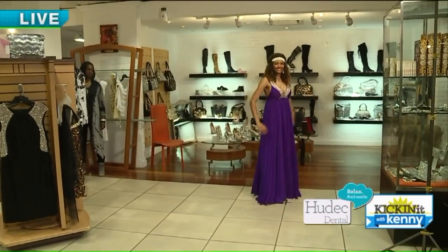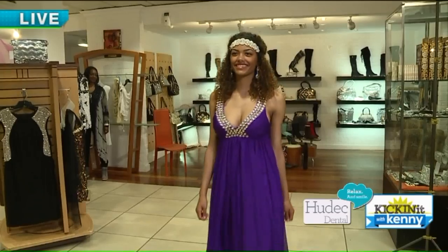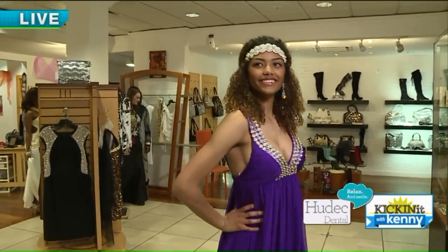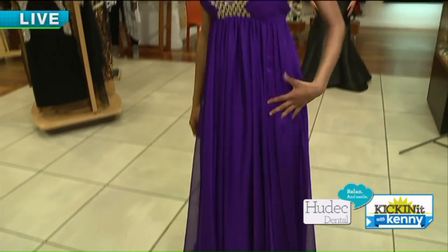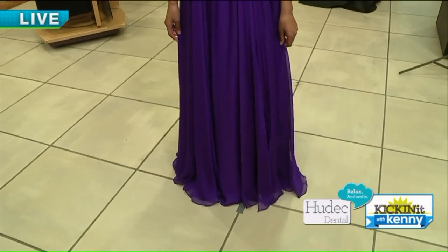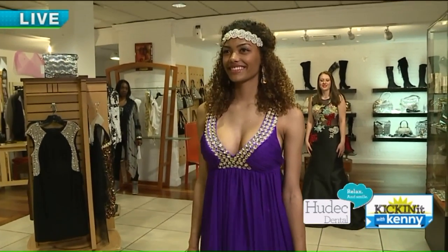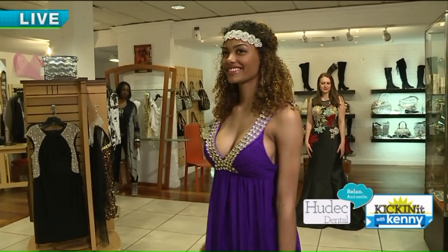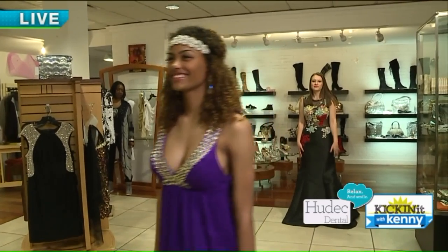Nina is our Grecian goddess this morning. Beautiful headpiece — a very cute, simple dress with rhinestones on the straps and chiffon. It just flows as she goes. When we say Grecian goddess, we're talking about the cut of the dress, and her headpiece we chose to go with it. Just a beautiful look for prom — something a little different.